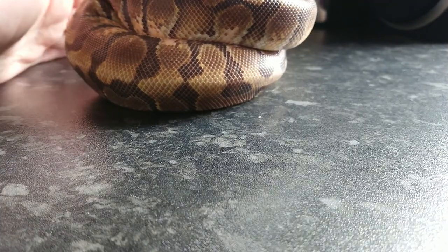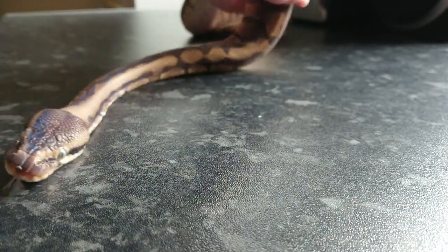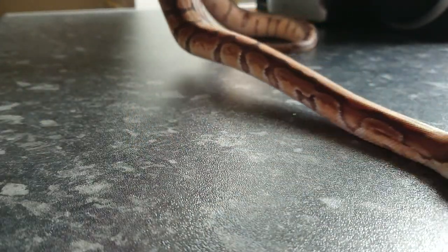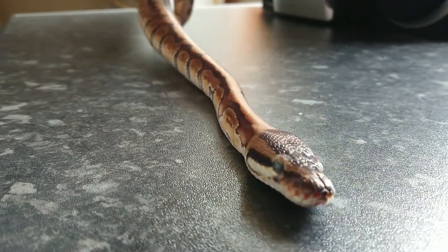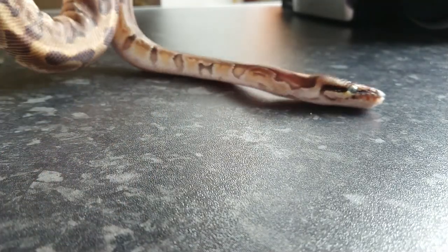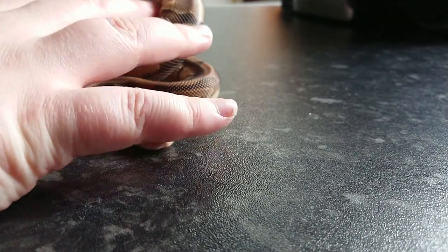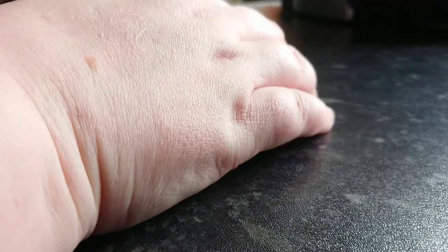Now you'll have to bear with us because a few of them are in shed, so they don't look as good as usual. But this little dude here is our Enchi Hidden Gene Woma boy. He is in shed, as you can see. He's an absolutely stunning snake when he's out of shed — he literally glows all the way down his dorsal. So that's the Enchi Hidden Gene Woma.